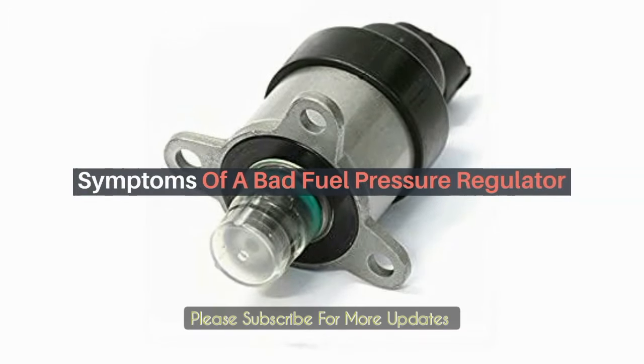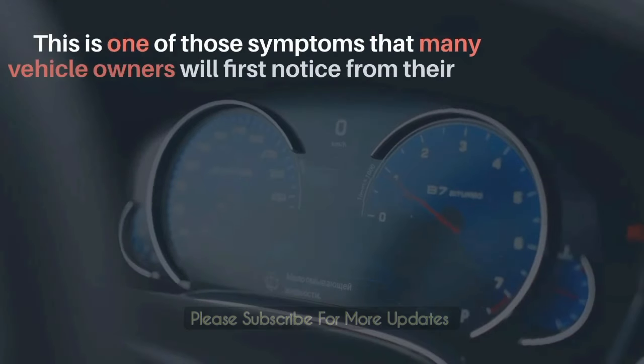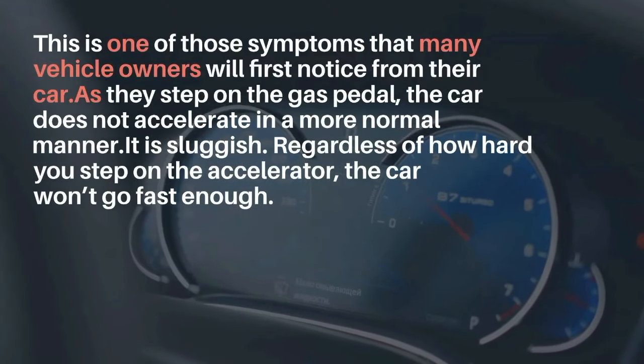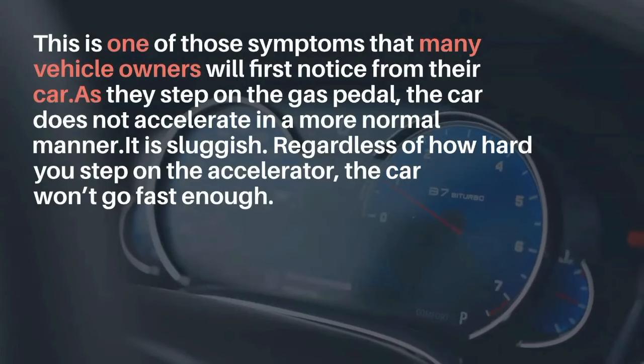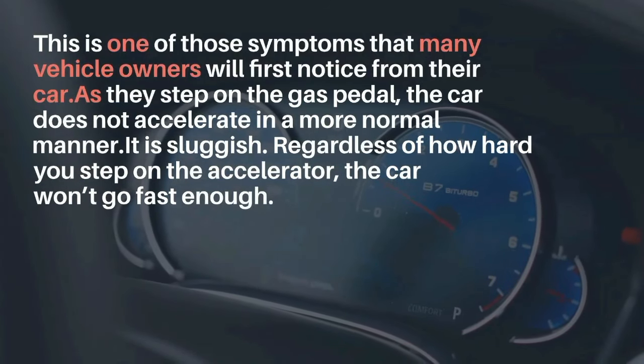Symptoms of a bad fuel pressure regulator. Poor acceleration. This is one of those symptoms that many vehicle owners will first notice from their car. As they step on the gas pedal, the car does not accelerate in a normal manner — it is sluggish. Regardless of how hard you step on the accelerator, the car won't go fast enough.